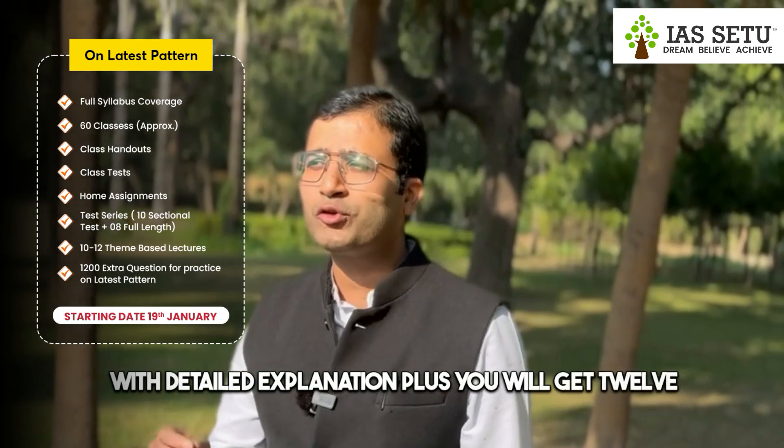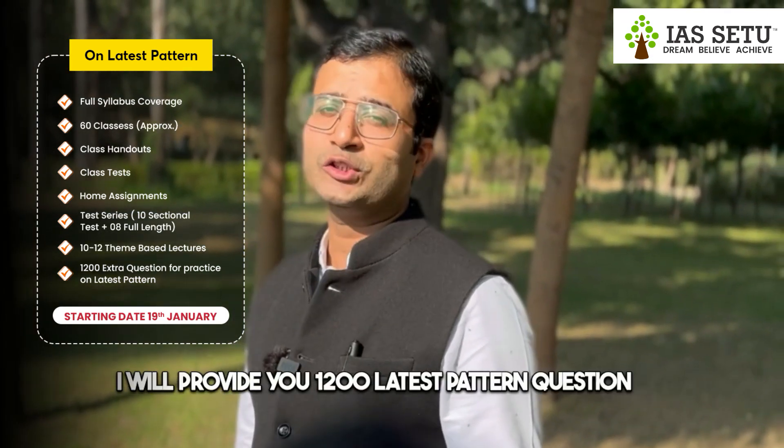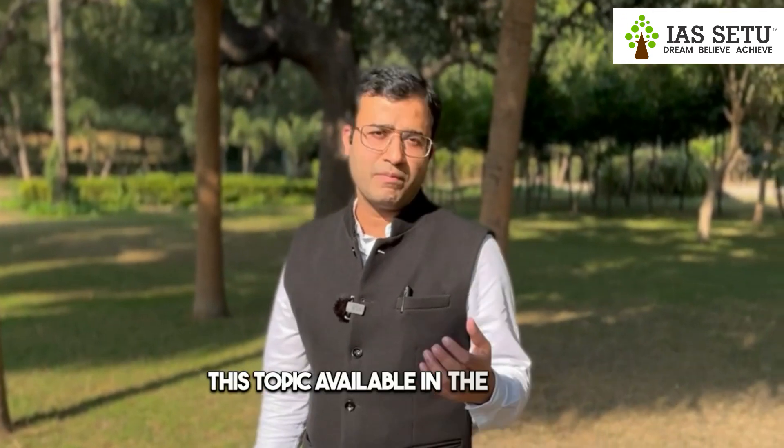You will also get 12 theme-based lectures which are score boosters and will help you gain 15 extra marks. Additionally, you will be provided 1200 latest pattern questions covering number system tricky questions, statement-based questions, and permutation and combination questions — topics for which quality questions are generally not available in the market.